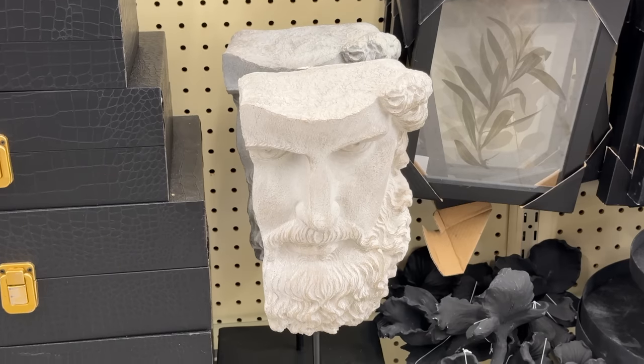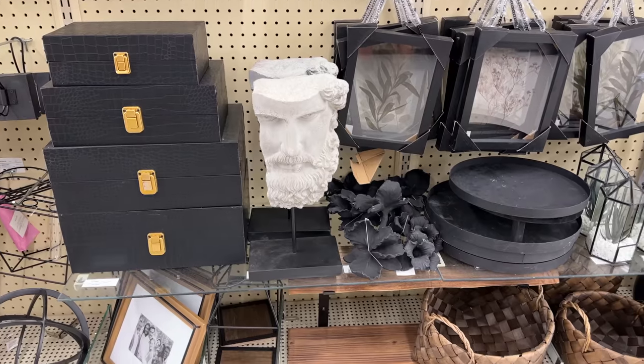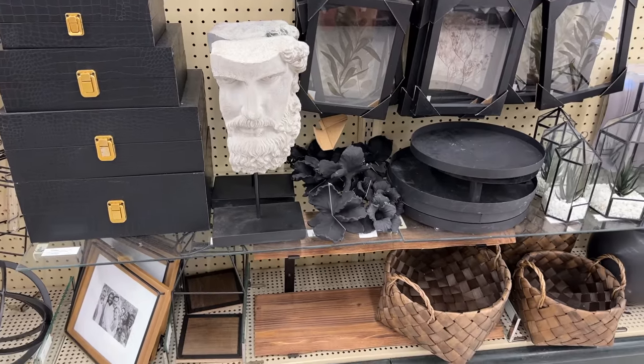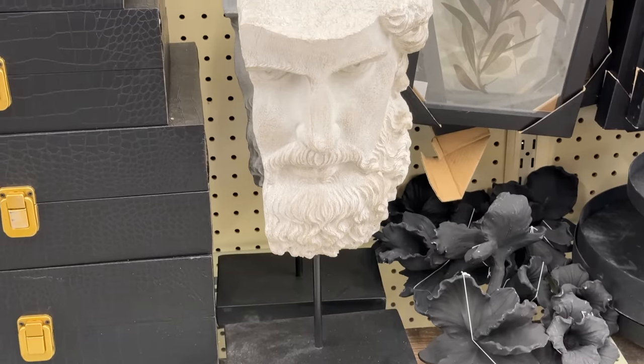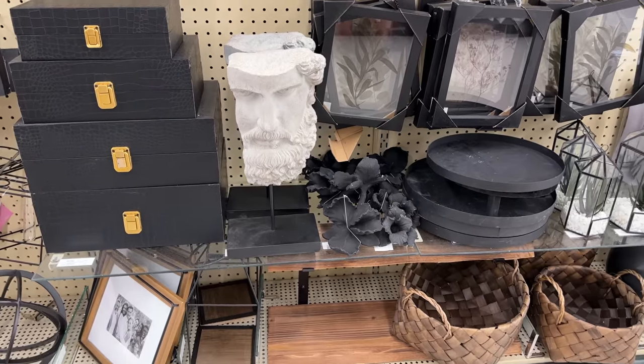Last but not least, this man sculpture is so beautiful. If it wasn't so big I would definitely add it to my shelving, but it's a little too tall. I thought I'd share it with you guys — I think it's such a beautiful, artistic touch if that's what you're looking to add to your home.